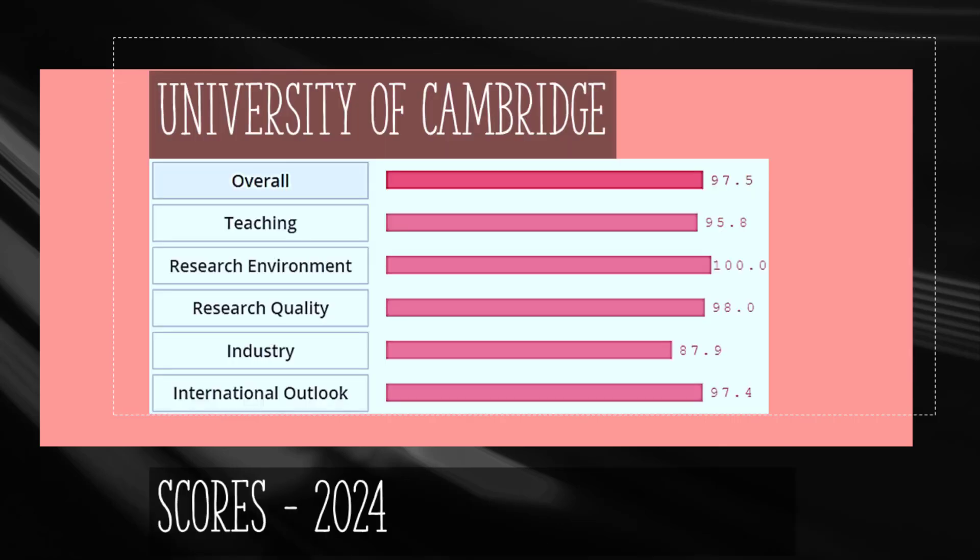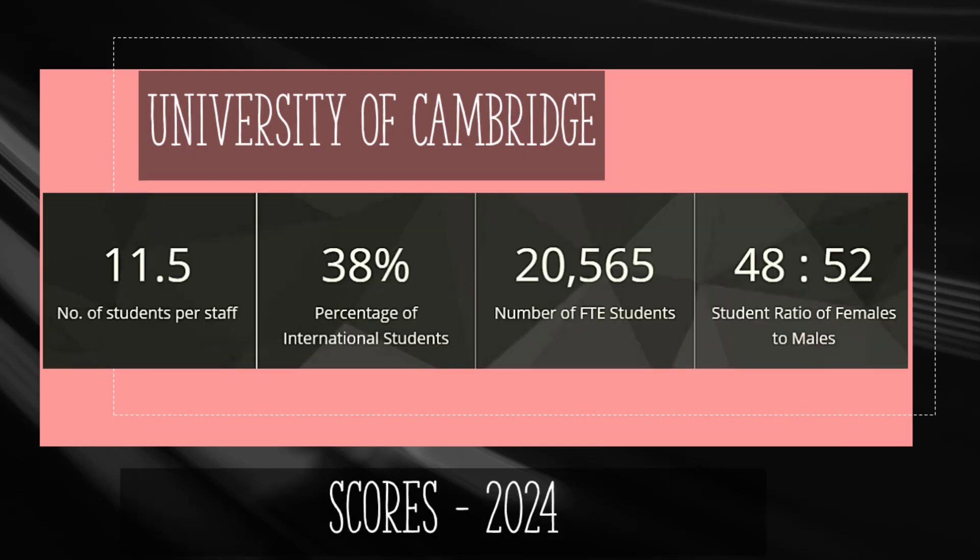The next top university in Britain is Cambridge, with an overall score of 97.5 out of 100. Its research quality scores 98 and teaching scores 95.8. This university was founded in 1209 and has more than 20,000 students, of which 38% or 7,800 students are international.